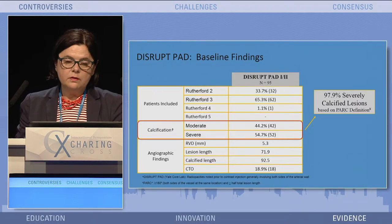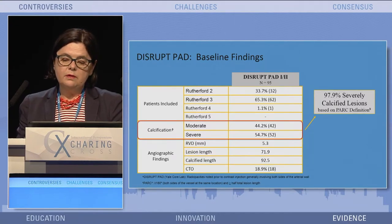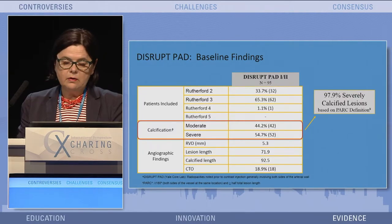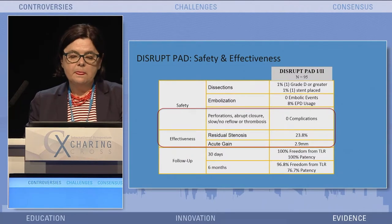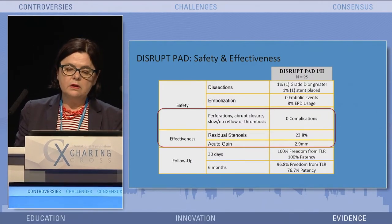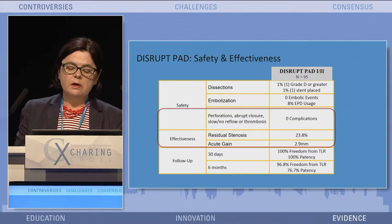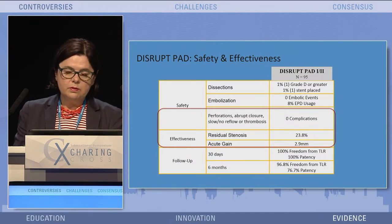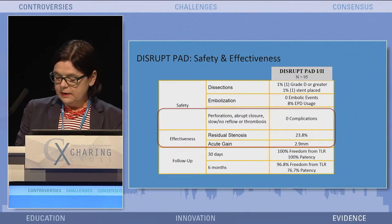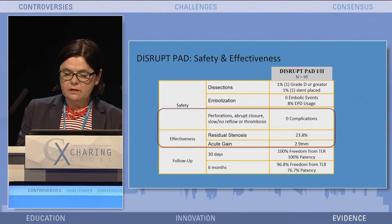The baseline findings show that, concerning BAC definitions, we had 97.9% of patients with severely calcified lesions. The mean lesion length was seven centimeters, and we treated around 20% of patients with severely calcified lesions. Concerning safety and efficacy — the most important thing within these two studies — we had only one grade D dissection with one stent placement, but zero embolic events, with an embolic filter used at Andrew's site. The acute residual stenosis after the procedure was 23.8%, with an acute gain of 2.9 millimeters. At six-month follow-up across both trials: 96% freedom from TLR and 76.7% patency.